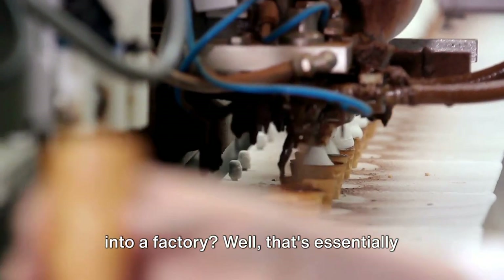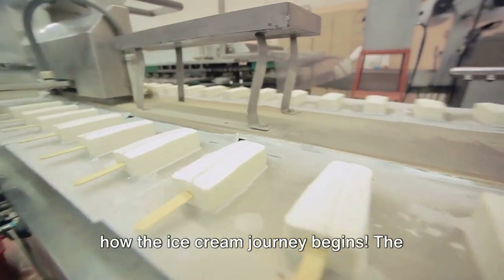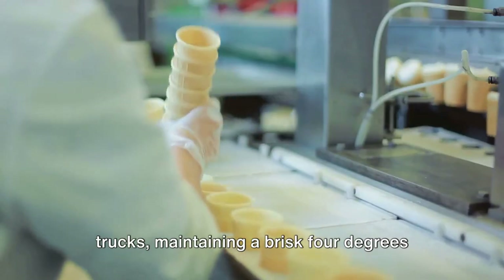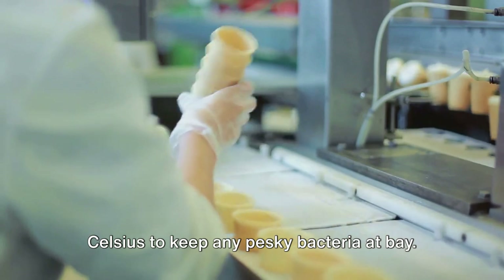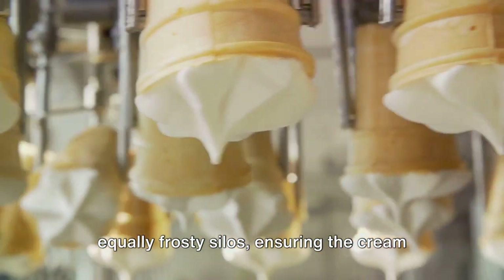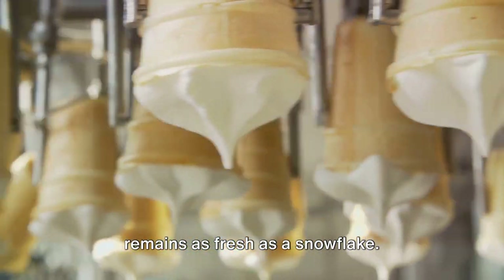Ever imagined a river of cream flowing into a factory? That's essentially how the ice cream journey begins. The cream takes a chilly ride in refrigerated trucks, maintaining a brisk 4 degrees Celsius to keep any pesky bacteria at bay. Once at the factory, it's stored in equally frosty silos, ensuring the cream remains as fresh as a snowflake.